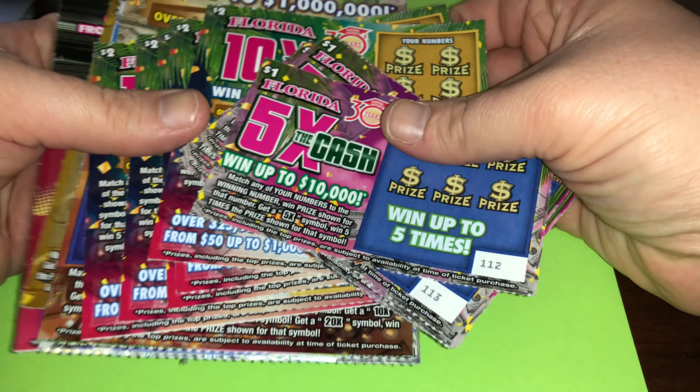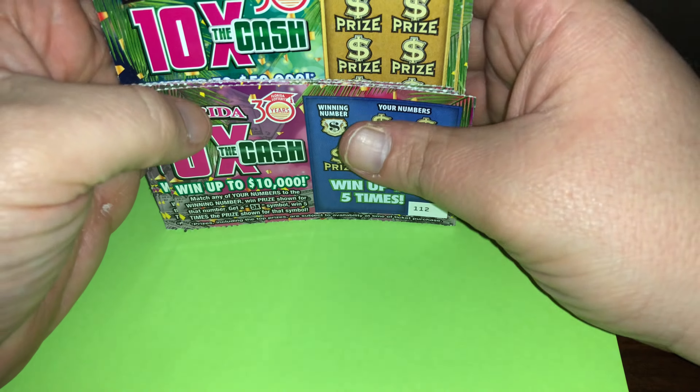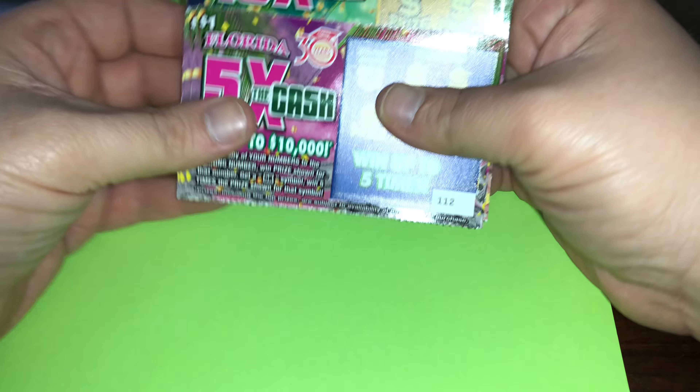Hello, my dear friends, and welcome to Multiply Mondays. As every Monday, we got multiplying tickets, and today we have a lot of multiplying tickets. We have the $1, $2, $5, $10, and the $30.